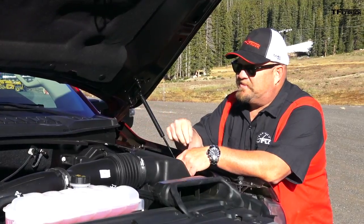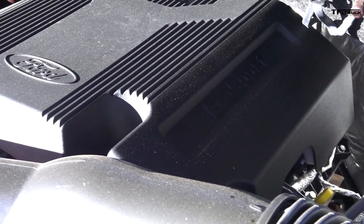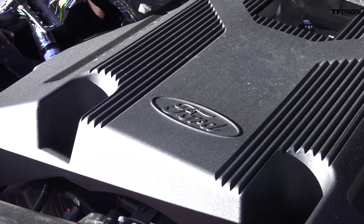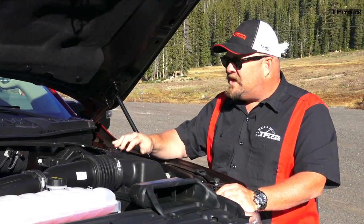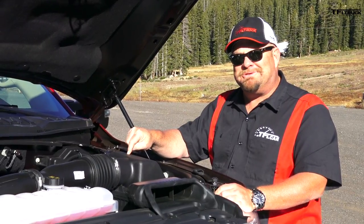This engine puts out 375 horsepower and 470 pound-feet of torque, coming from a 3.5-liter twin-turbocharged V6. It has a 10-speed automatic transmission. And if you've been watching our videos, you've seen this truck race a Raptor with some very interesting results.